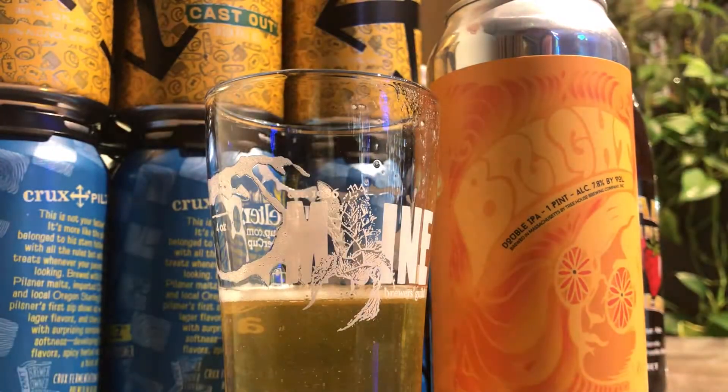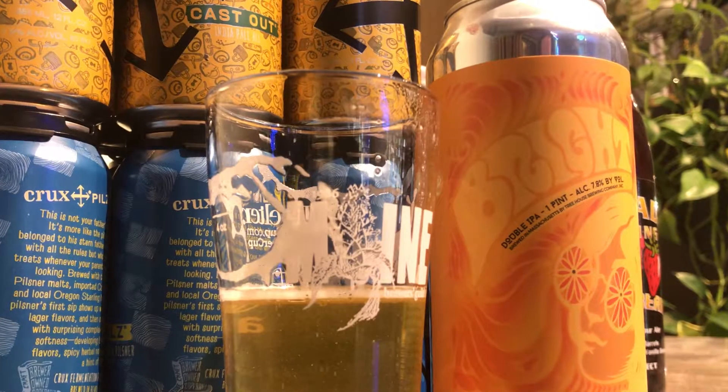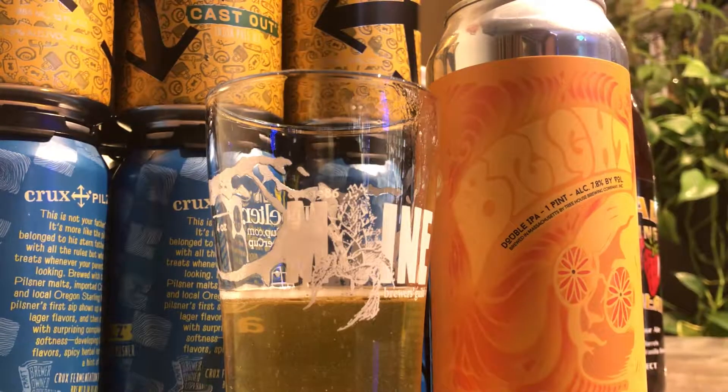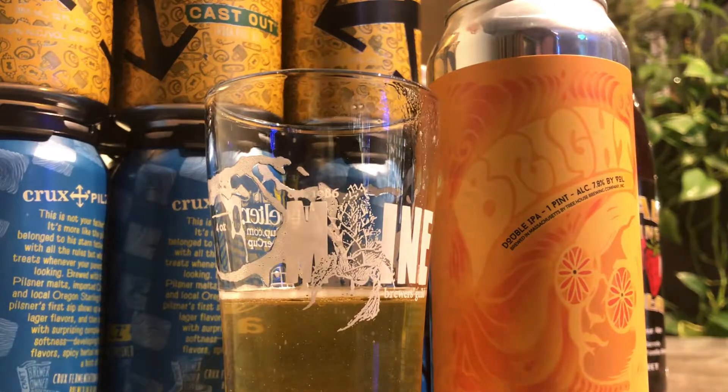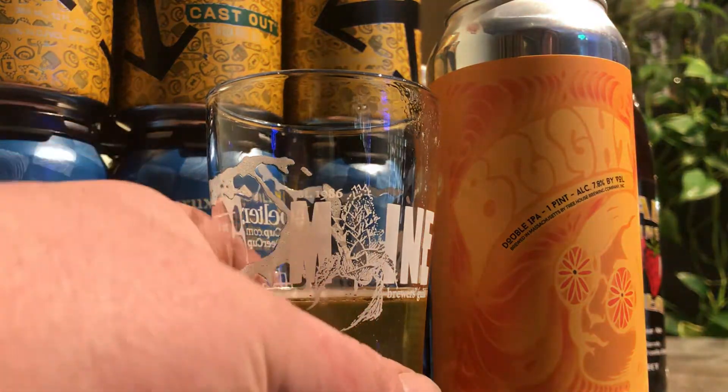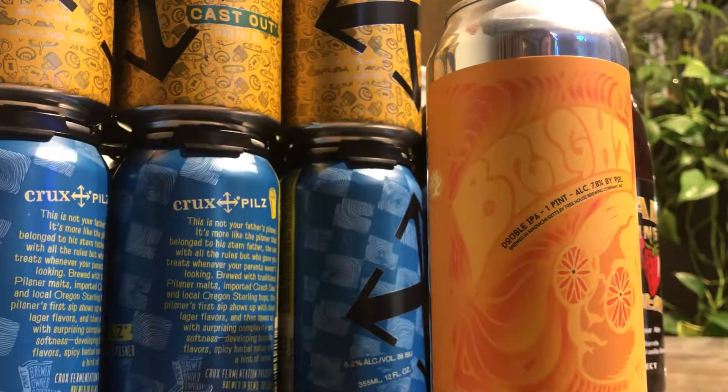Bright is a good name for it — it's definitely bright. There's orange, lime, tangerine flavors, and just a little bit of piney bitterness at the very end. Maybe not even pine — maybe it's more like an orange marmalade sort of bitterness, with the cut peel and the orange marmalade.